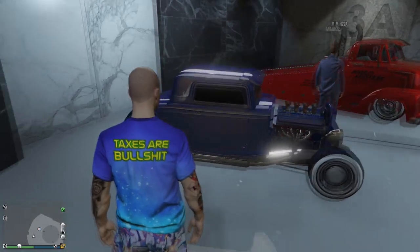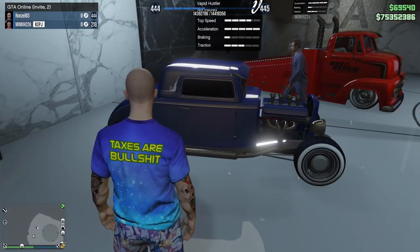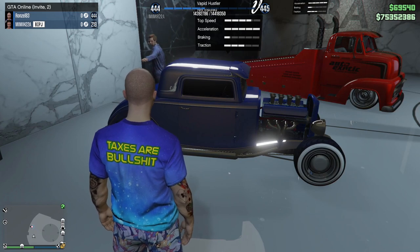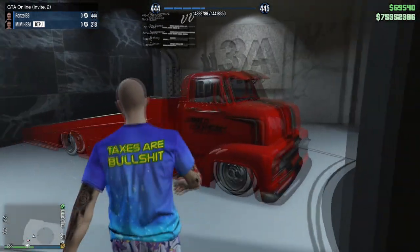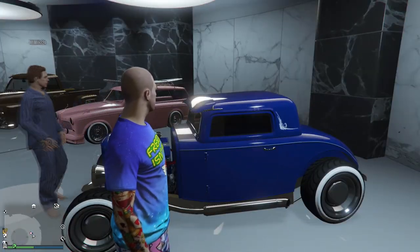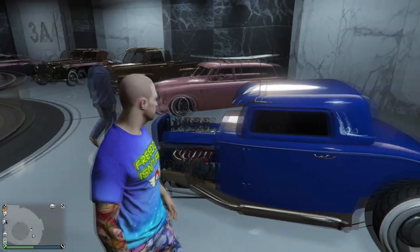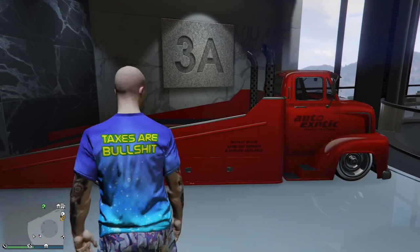Then we got the Hustler - this is a nice 1933 Deluxe Ford Coupe made into a hot rod version. Beautiful blue with kind of a silver in it. I love it, it's nice. I like this a lot - those old classic cars are sharp.